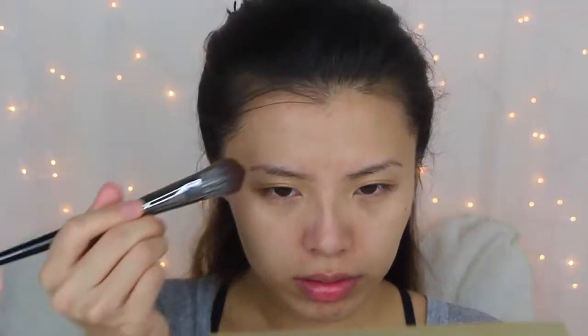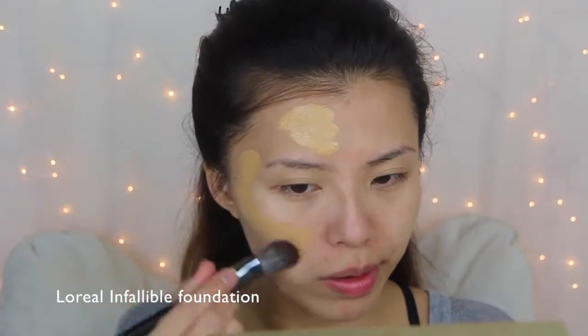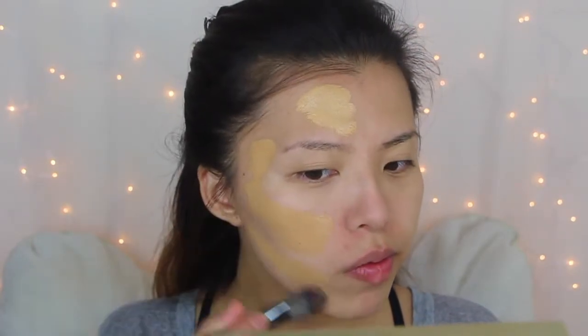For foundation I'm using L'Oreal's Infallible 24-Hour Foundation and my Anastasia Beverly Hills Foundation Stick, and of course blending it out with my Beauty Blender.